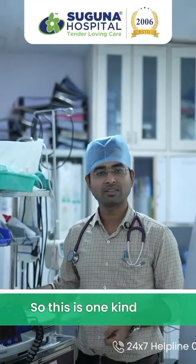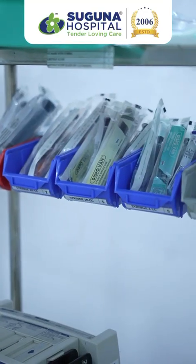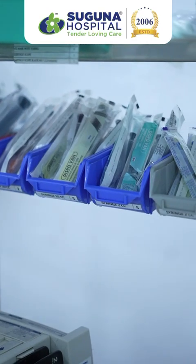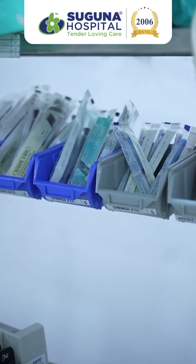This is one kind of machine we use for that. We also have all kinds of emergency medications here, such as adrenaline and other drugs, to administer when the heartbeat drops significantly — to resuscitate on an emergency basis.